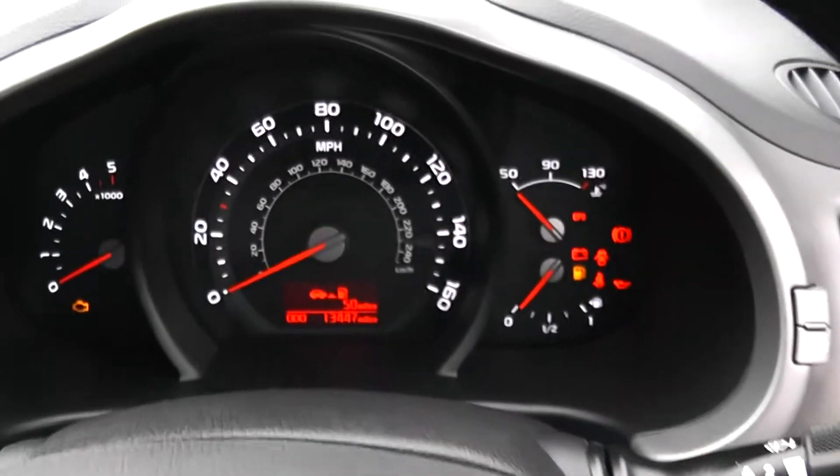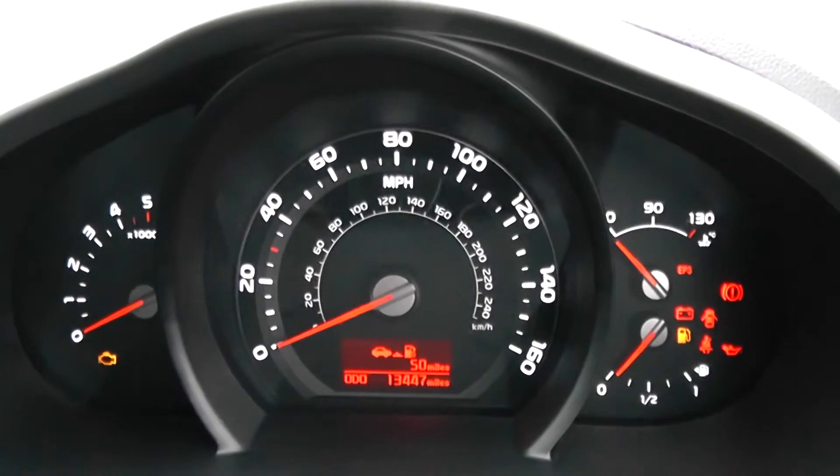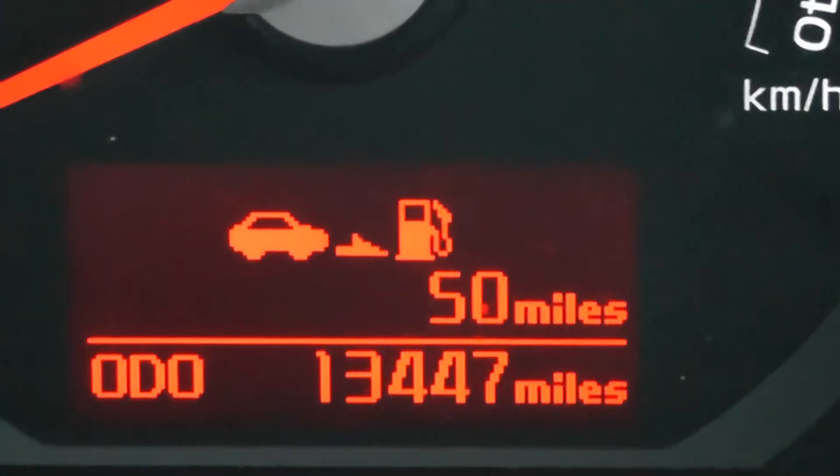Last but not least, on the main dash itself you have your rev counter to the left, your fuel and temperature gauges to the right hand side. MPH in the middle, and if I zoom in you'll be able to see this vehicle is currently on 13,447 miles.